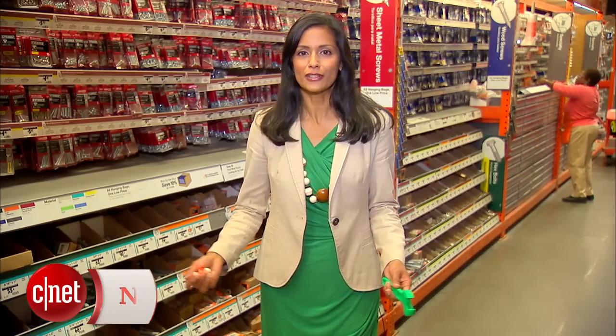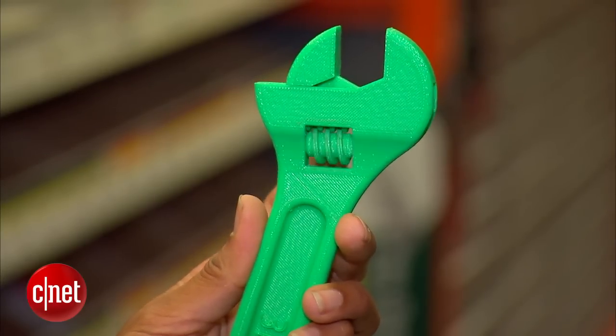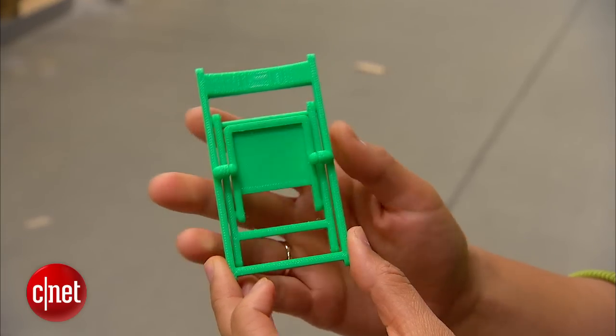3D printers aren't just for high-tech hackers and rapid prototyping — they're handy for all types of home improvement projects. Imagine printing nuts and bolts at home, or a functioning wrench. Users can download free 3D files from sites like Thingiverse or create their own designs.